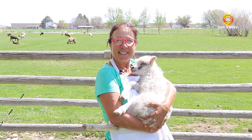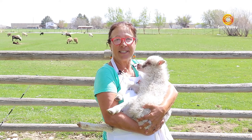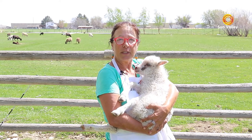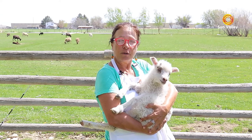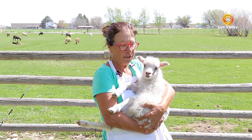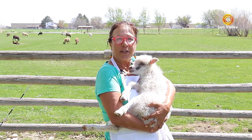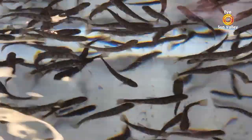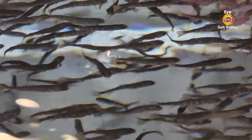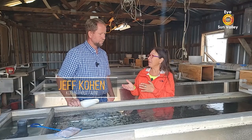Good morning! This is Marie's Kitchen, and welcome. As you can tell, I am not in my kitchen today. I am in Buell, Idaho with Jeff and Cheryl Cohen, who own a trout farm here in Buell. This is Roxy, who is three weeks old. Let me take you on a journey — I am in front of 10,000 trout. Here with me is Jeff, who owns this farm, and he will explain to us what is going on here.